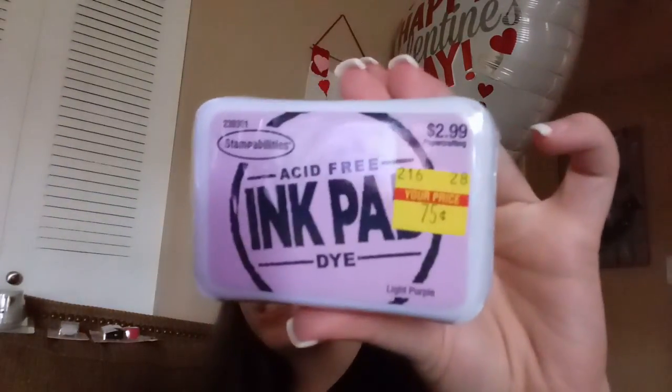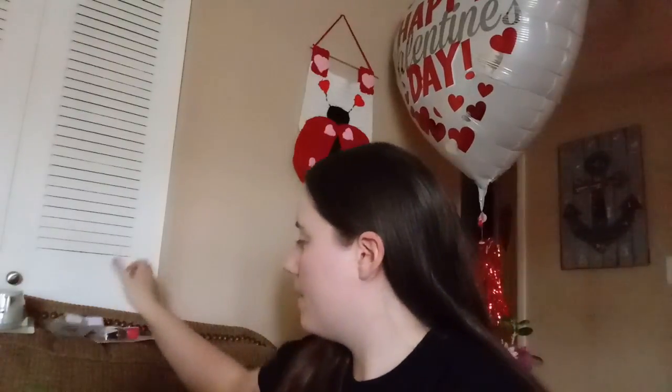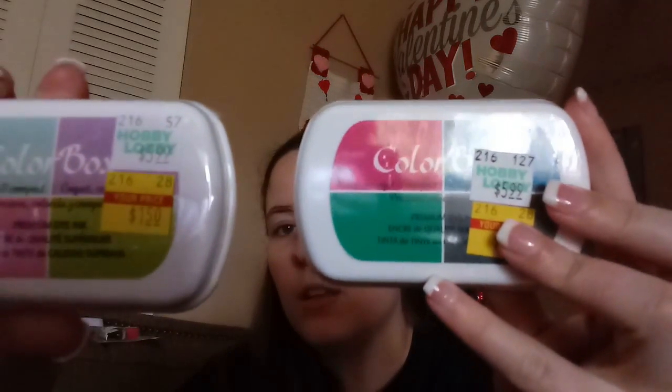Then I have a bunch of ink pads. A lot of these she also got in her video, which is what made me want to look for them. One is a Stampabilities Acid Free Ink Pad Dye — it's light purple and it was only 75 cents, originally $3. They only had this color, or I already got a ton of them. And then I got two Colorbox ink pads — they were both originally $5.99 marked down to $1.50.